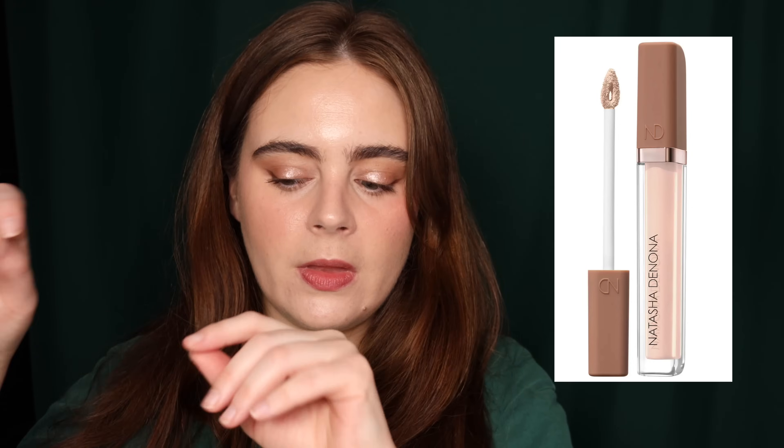The Natasha Denona High Glam Concealer — how have I not tried this? I think I've tried it here and there; when I've seen Kelly Gooch I've taken a little bit of hers and tried it, but I haven't given it a full run for its money. I'm going to pick it up — it's finally happening. I probably need to place my order pretty soon after the savings event goes live because this one always notoriously sells out.